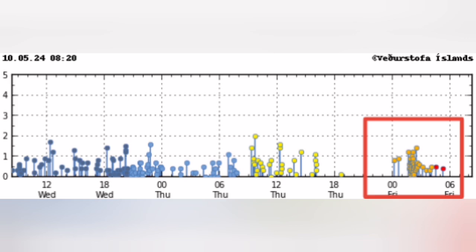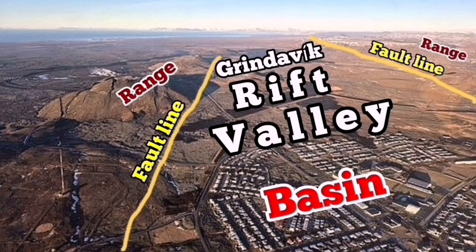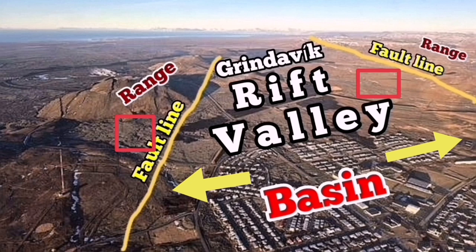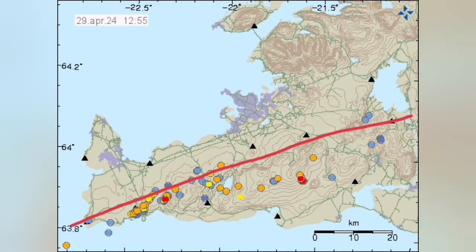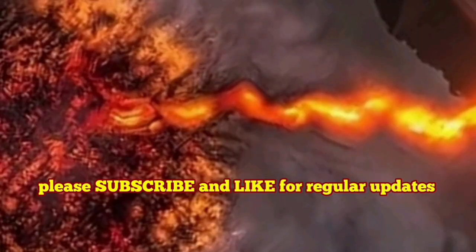These are all signs of the Grindavik Rift Valley — the name I have given to this feature. Controlled by the fault lines around it, a basin and range system is now stretching apart. This is the gradual aging of the Earth's crust — practically a sausage-making process. Like when you stretch a sausage, it goes thinner in one section. The Eurasian and American plates separating creates this rift valley and creates these eruptions.